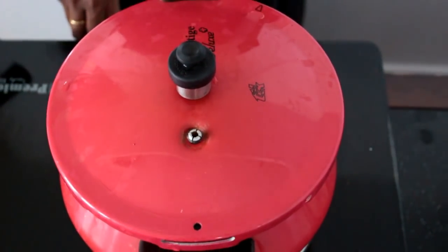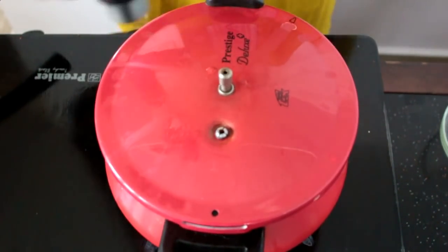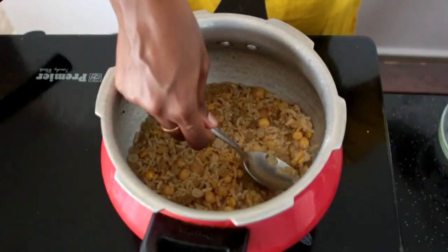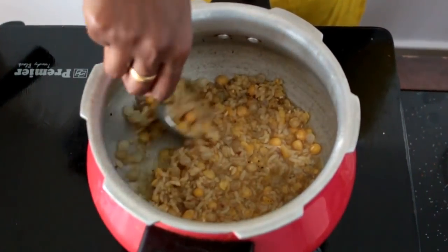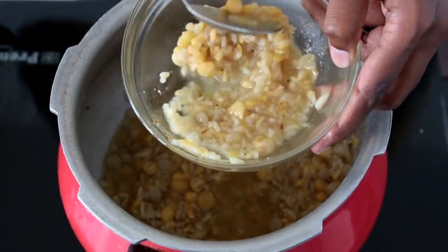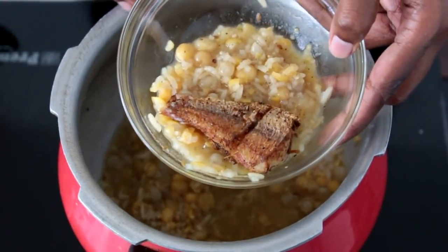I cook this for at least six to seven whistles until completely cooked. After the pressure is released — about five to ten minutes — this is the consistency I wanted. If it's too dry my child won't like it. It can be mashed well using a fork; do not blend it in a mixer. Try to give it this way so they get used to the texture and digestion.